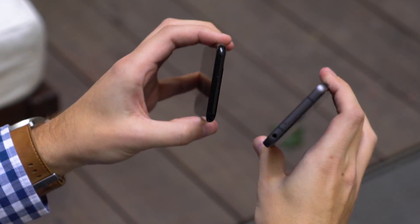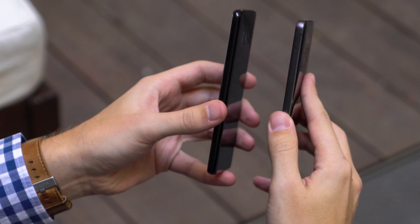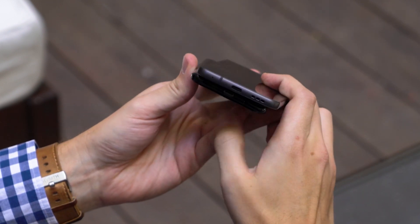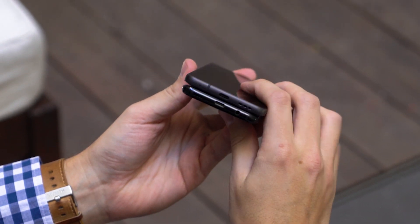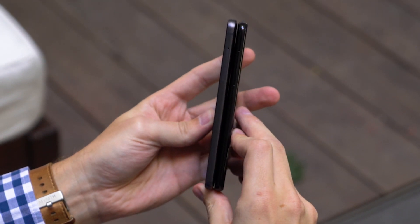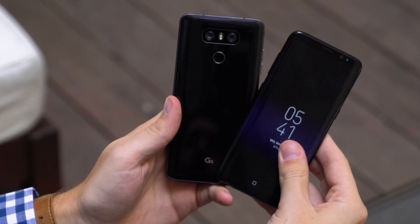Carved out of metal and glass, the two phones share many features, especially when looking at them both in black. The dividing line is the Galaxy S8's aggressively smooth and rounded facade, compared to the rather hefty LG G6. The way the Galaxy S8's curves flow around the phone may look great, but the G6 actually has something on the sides you can hold onto — that's a real plus.